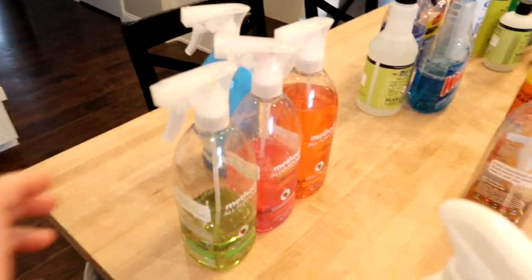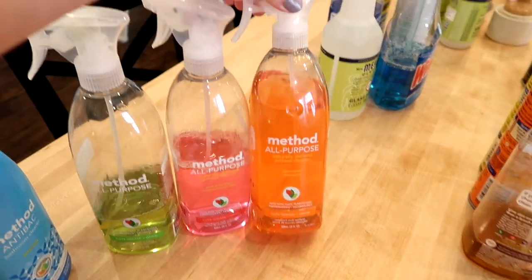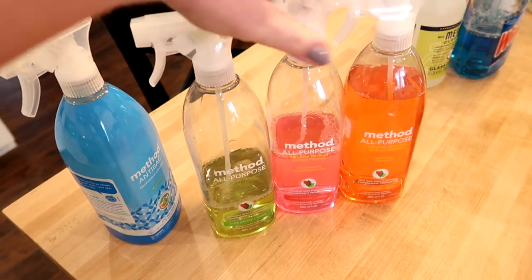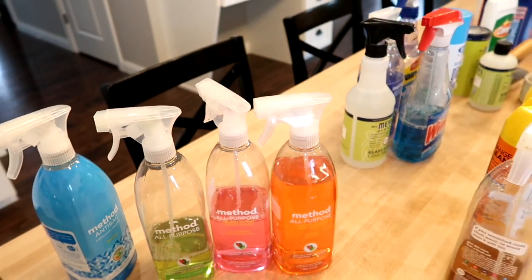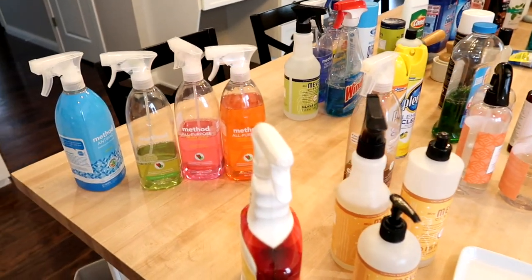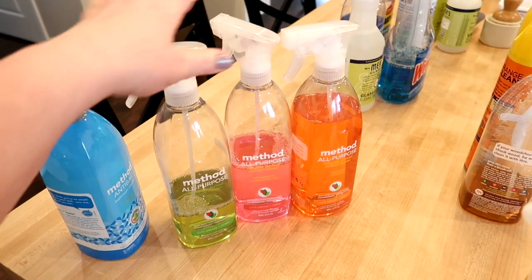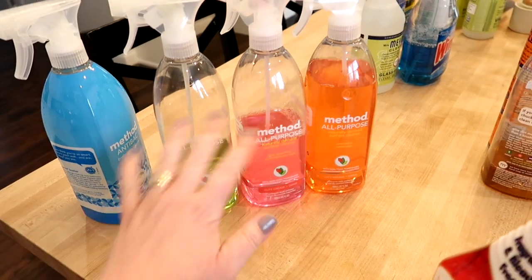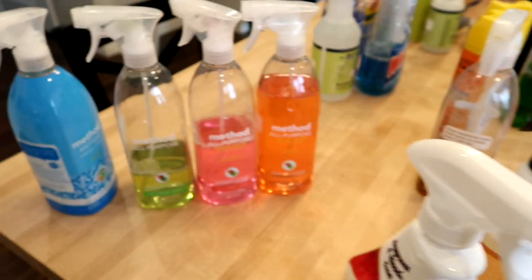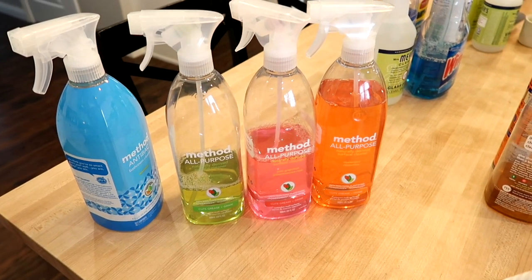I'm going to tell you what I don't like too, because I think that's just as important. So I have everything laid out on my island. I'm going to start with the multi-purpose or all-purpose cleaners. I have some Method all-purpose sprays — this one is in Clementine, this one is in Pink Grapefruit, and this one is Lime and Sea Salt. Most of my cleaning supplies that I don't get at Walmart I order online from Grove Collaborative — and no, this video is not sponsored.